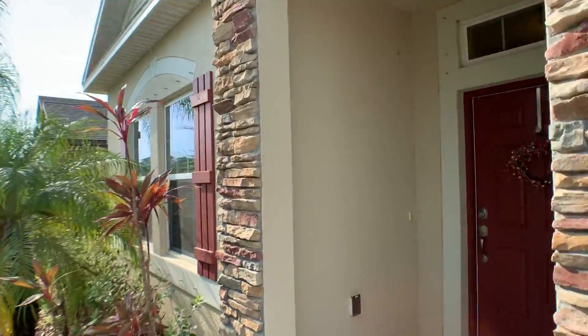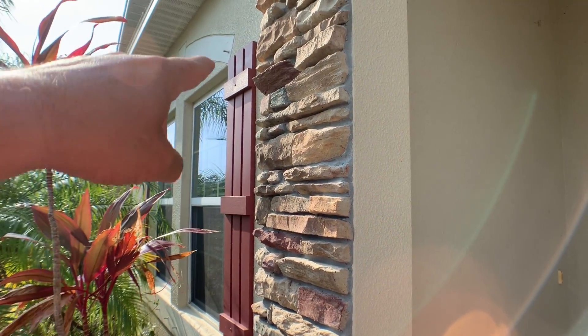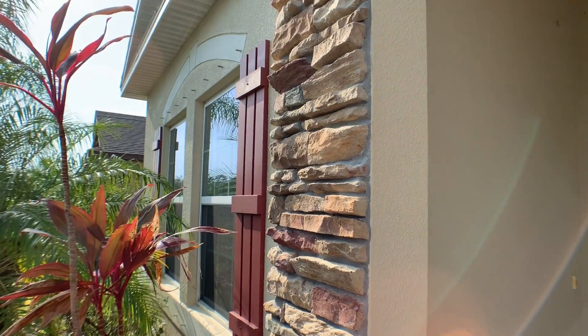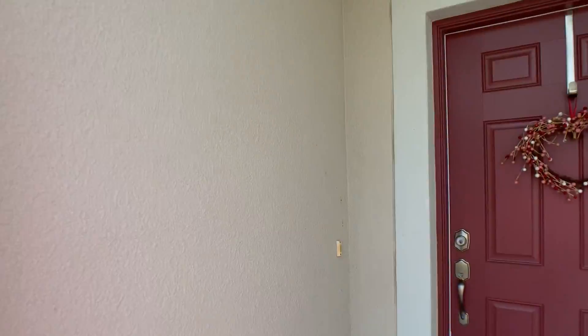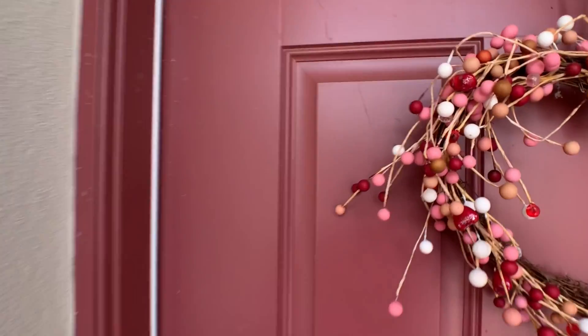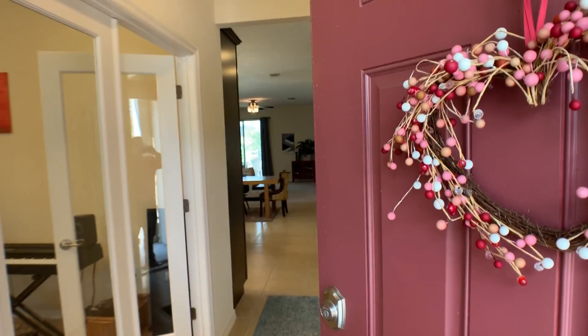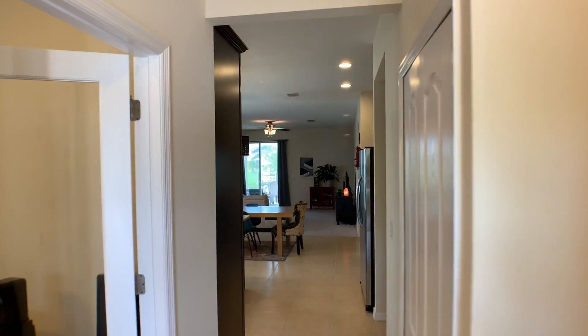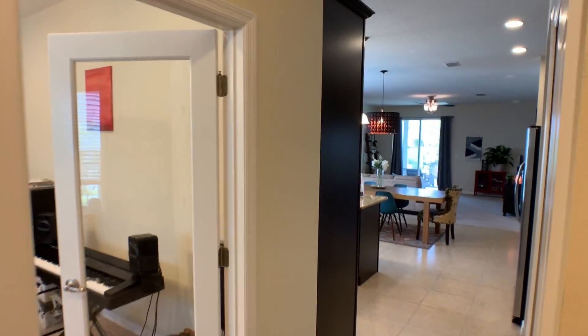Block construction, built after the southern building code was really overhauled, so this house is going to be very inexpensive to insure. You can see these studs up here — those hold the hurricane shutters that attach, which is another insurance discount. This is all a long way of saying insurance for this property will be very affordable — thinking maybe less than $1,500 a year.